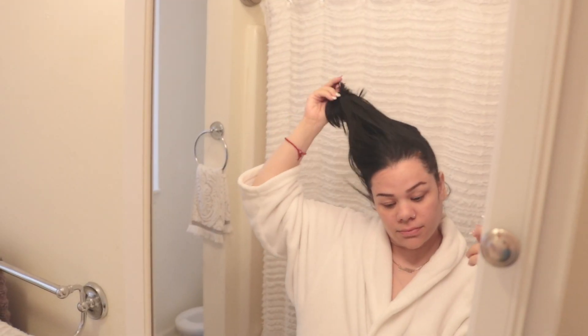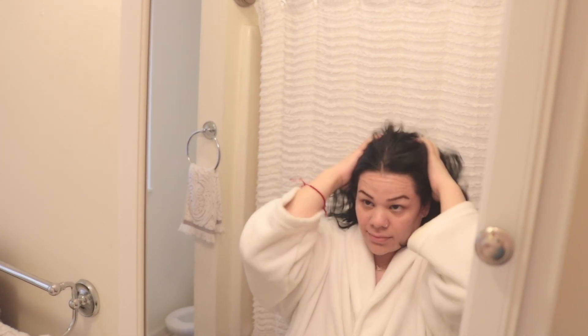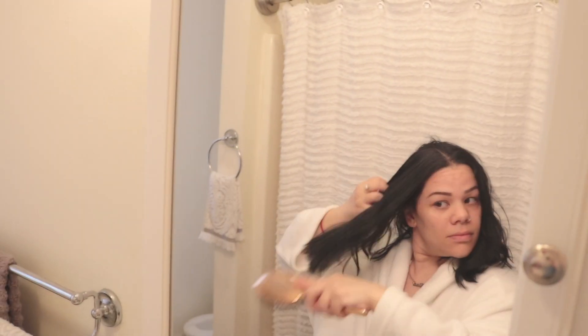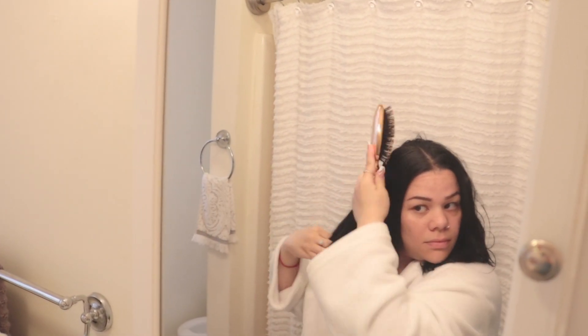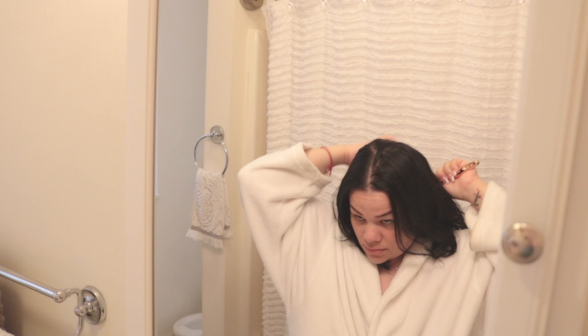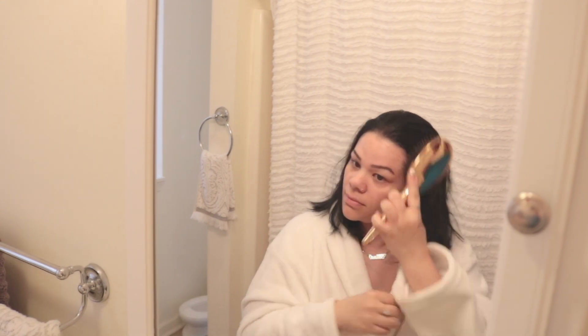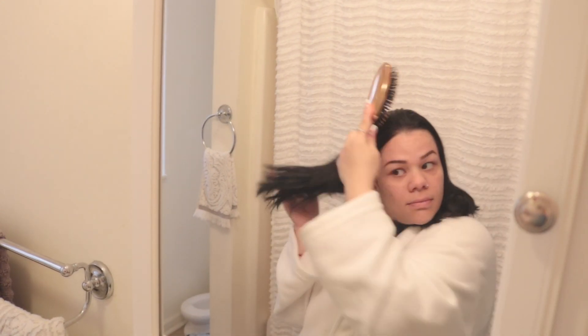So the first thing I'm going to do is let my hair loose and brush it, making sure there are no knots and it's nice and smooth. Excuse the way I look — I just woke up and the lighting doesn't make it any better. But I'm going to brush, brush, brush until it's nice and soft.